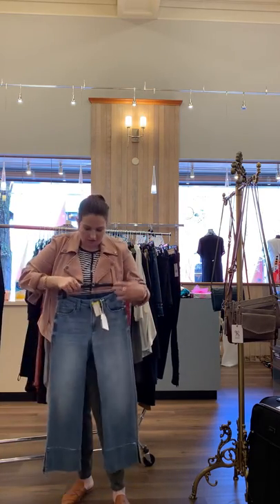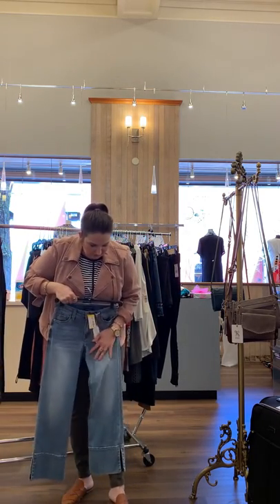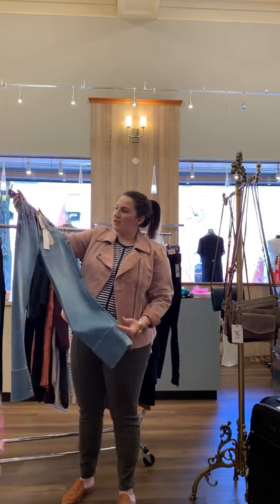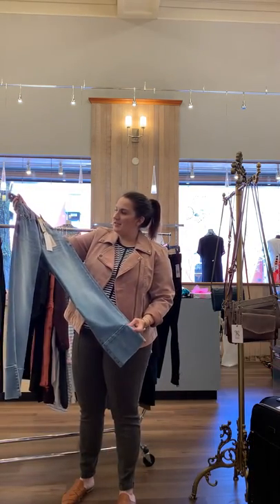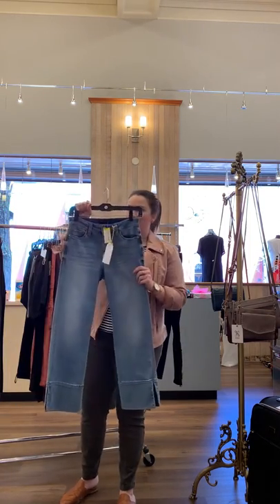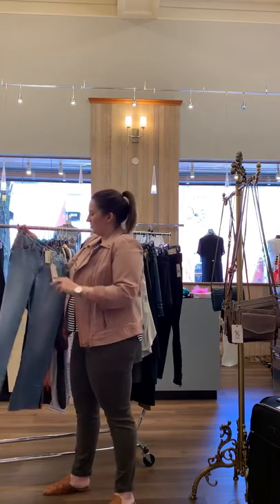These Sanctuary pants have a little bit of a bell on the bottom — not too wide. They are really soft and will be around $30. They are size 25.